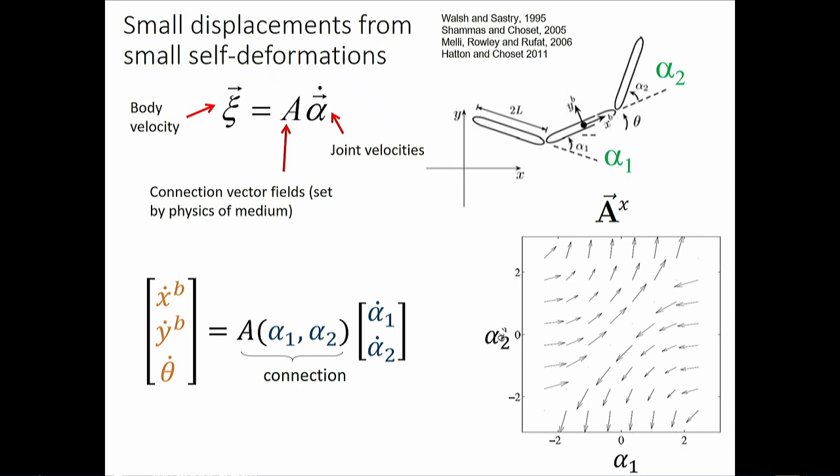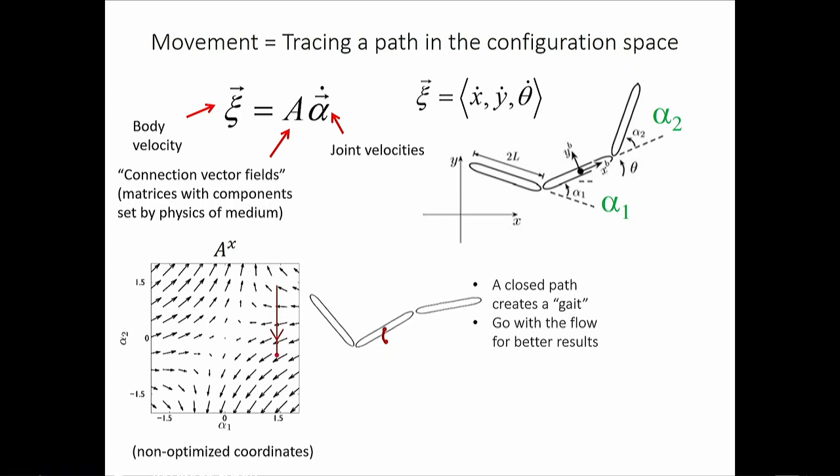The connection vector field provides a local vector at every point in configuration space. If you traverse a path that aligns well with these vectors — a kind of dot product — you move well; if perpendicular, you don't. The game is to make paths in configuration space that go with the flow of the vector field. You then do a line integral, but it's hard because it's iterative: at every point your body has translated and rotated, requiring a new coordinate frame — like the Euler equations in mechanics.